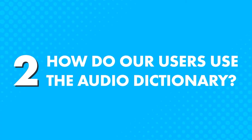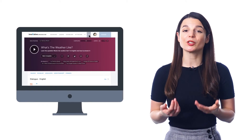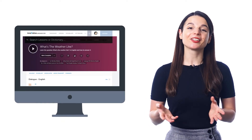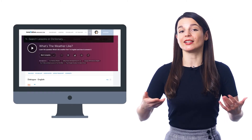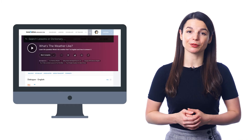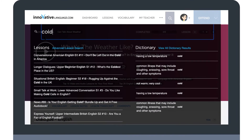How do our users use the audio dictionary? Many users rely on the dictionary while going through the lessons in our learning pathway. In every lesson, you're bound to come across new words, which is where the dictionary comes in. Looking up words is super easy because you don't have to leave the lesson or sideline your learning. Just hover your mouse over the search icon, look up the word, and keep on going.